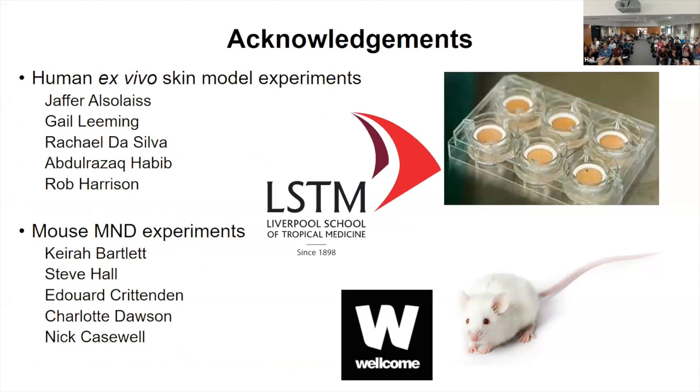I'd like to acknowledge and thank everyone that helped with this project. A lot of this was led by Jaffer, a previous PhD student at LSTM, and the pathology was done by Gail Lemming. We also have a large in vivo team at LSTM that I'd like to thank for supplying the skin lesions for my sequencing.